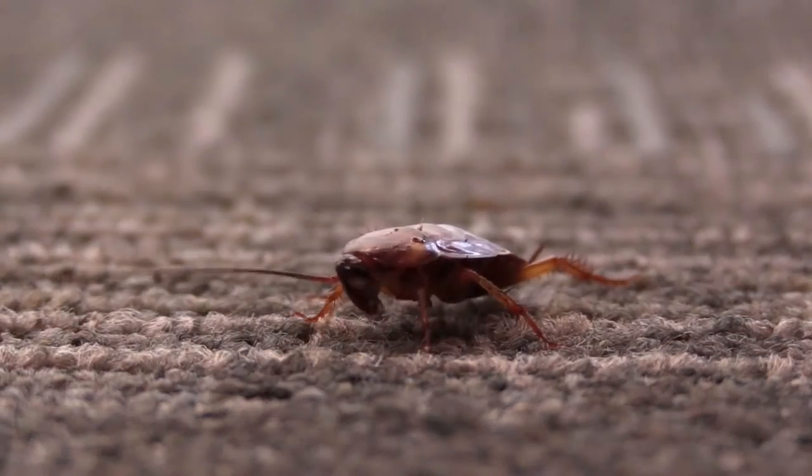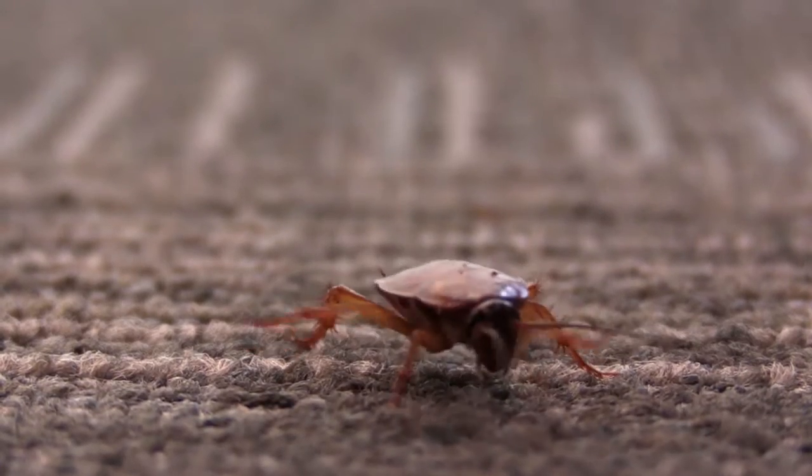When insect pests invade your home, damage your crops, or rob you of your peace of mind, then it's time for insect lockdown.